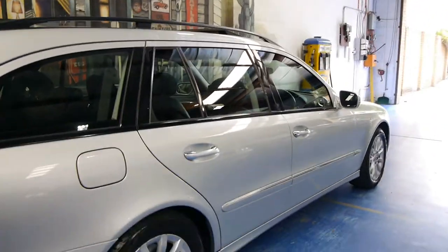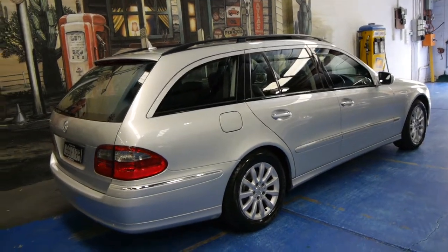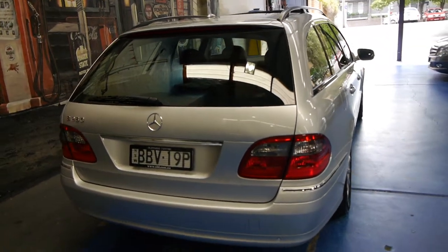Mercedes-Benz station wagons are quite rare these days, as there are so many other options available, as opposed to the 1980s and 90s where you could basically buy a seven-seater Volvo wagon, a seven-seater Mercedes-Benz wagon, and there were some Peugeot models as well.